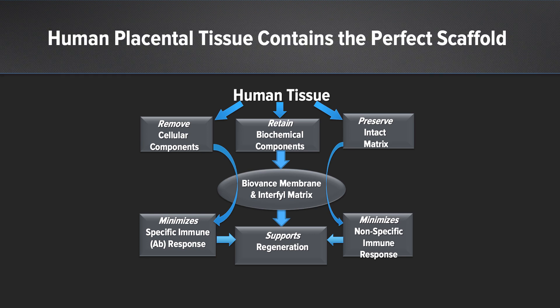We remove the cellular components, but yet we retain the biochemical components and preserve that intact matrix that supports regeneration. By removing the cellular components, it minimizes any specific immune response. And by preserving that intact matrix, it minimizes nonspecific immune responses that otherwise can occur with other types of allograft tissue.